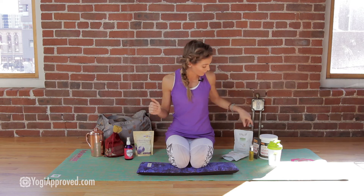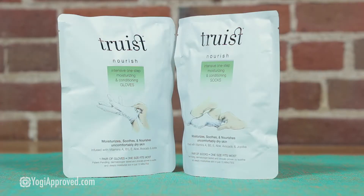Next up, the Truist Intensive One Step Moisturizing and Conditioning Socks and Gloves are great for the cooler, drier winter months. I love the packaging making them so convenient to pack. These are so effective that you can put them on for just as little as 15 minutes and you'll get a deeply moisturizing effect through the vitamin, aloe, avocado, and jojoba infusion within these socks and gloves.